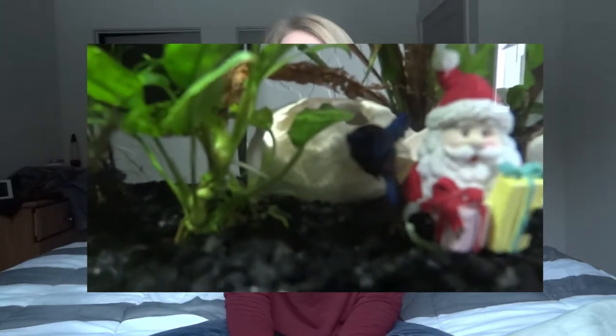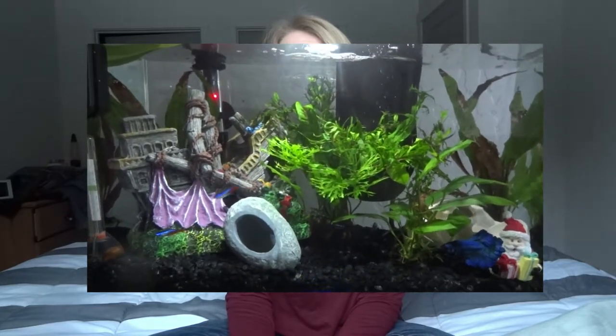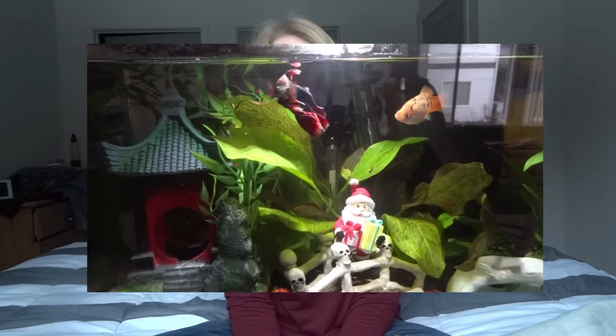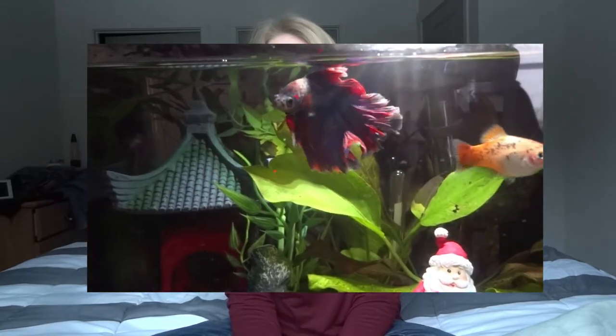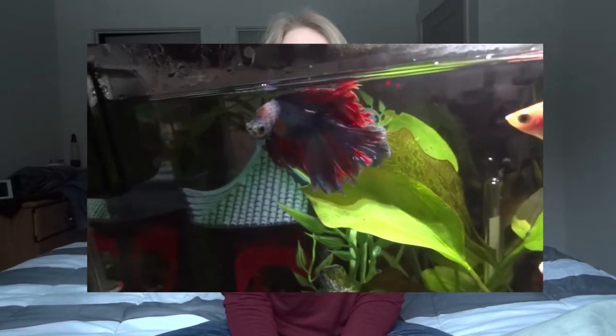We also have two fish tanks. One fish tank has Survivor — he's living with a bunch of tetras. The second tank I don't have a name for the fish, but I've had him for maybe three or four months. He's a betta as well, living with two orange fish that I don't know what they are.